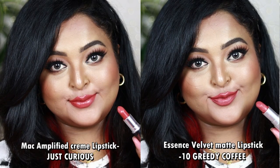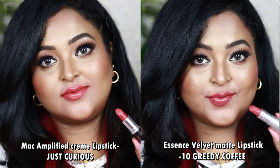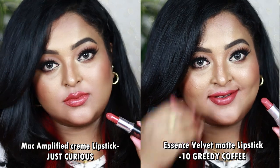Both will look gorgeous on all Indian skin tones — a perfect summery lip color to pair with white or printed floral outfits. The Amplified Creme formulation is one of my favorites — it gives a beautiful pigmented balmy texture with a super shiny balmy creamy-matte finish that is so comfortable. Essence's Velvet Matte is a rich creamy matte giving a soft matte finish that looks so rich and pigmented.